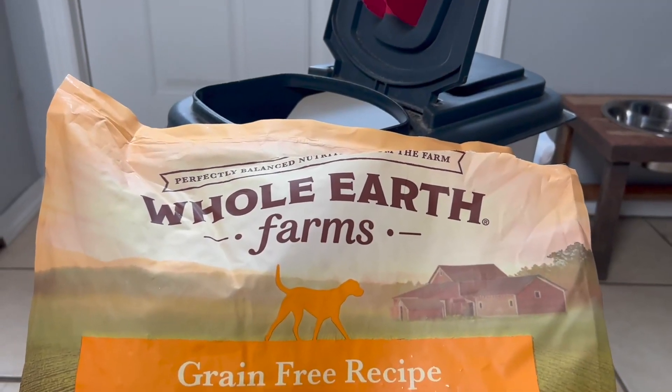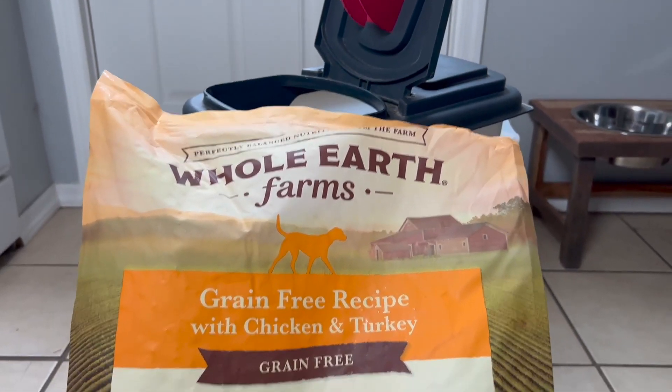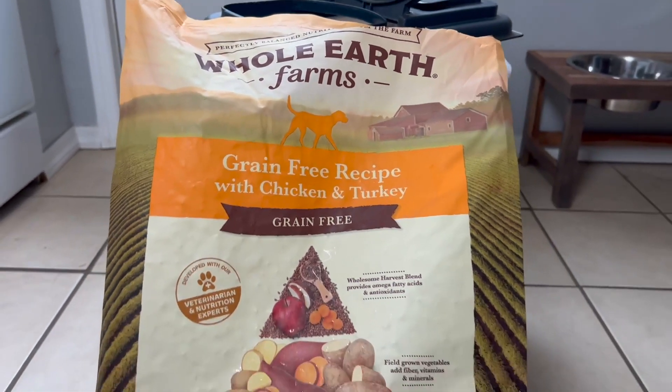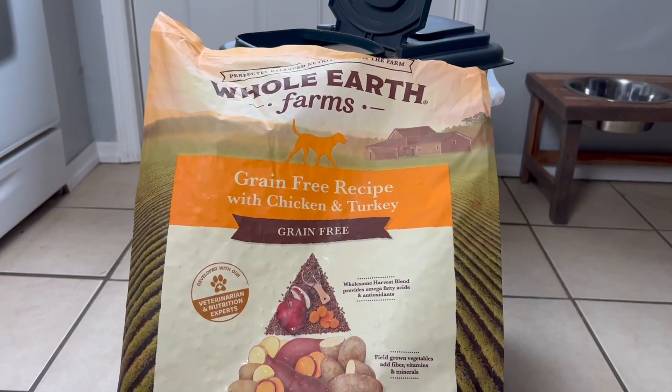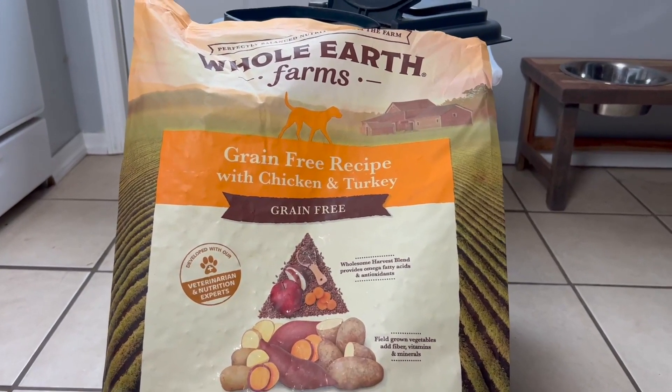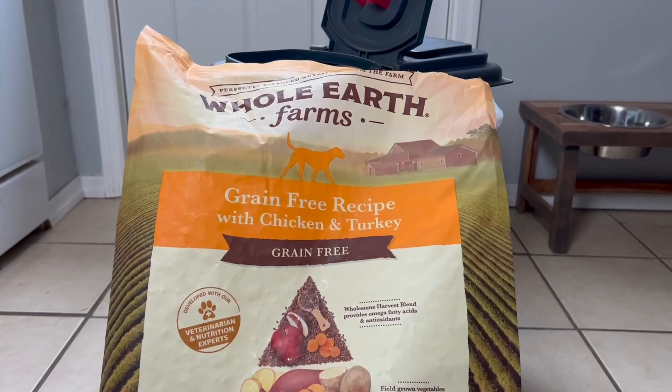Hey, Garen here with a quick look at the Whole Earth Farms grain-free dog food. This is the chicken and turkey variety which we get for our dog. We got a 90 pound mixed breed and our vet recommended a number of years ago going into a grain-free diet, so we switched him over and it's been working great for him.